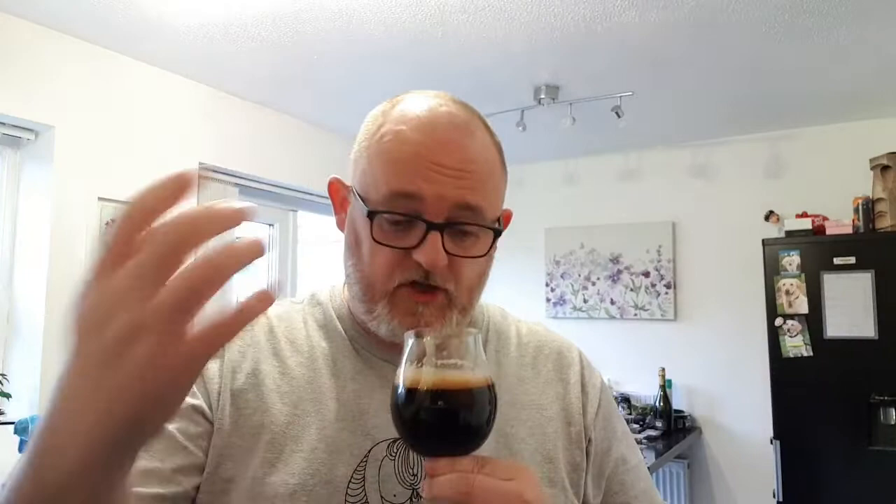Burnt vanilla, chocolate, cream, honeycomb, butterscotch, caramel — the usual stuff you'd expect from a really good imperial stout. There's no coffee on it that I can smell, but you never know — it might be hidden on the taste. Let's get in there.